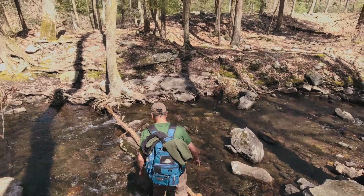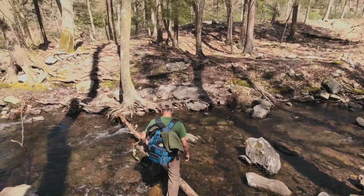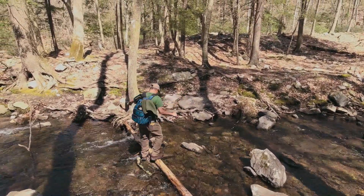We were done with the creek crossing but this is another one — hopefully the last one. Come on Patrick, you got it, don't fall down.